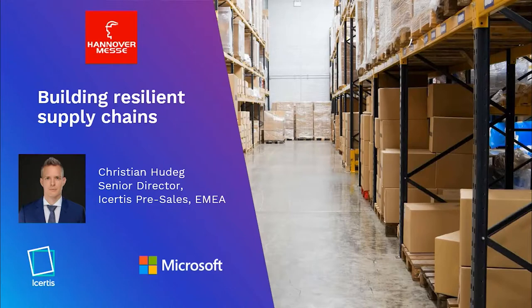Leveraging the Icertis contract intelligence platform to embrace contract-centric sourcing to lower costs, reduce supply risk and accelerate time to market. My name is Christian Hudeck, Senior Director Pre-Sales at Icertis. Our today's topics are a short product demonstration of the Icertis Supplier Relationship Management App, the Icertis vision for intelligent supply chains and available resources to learn more.